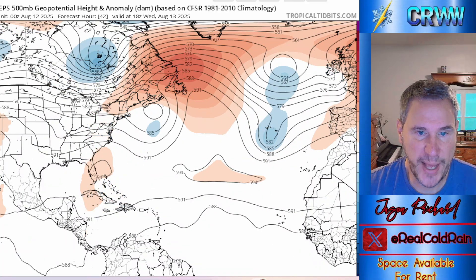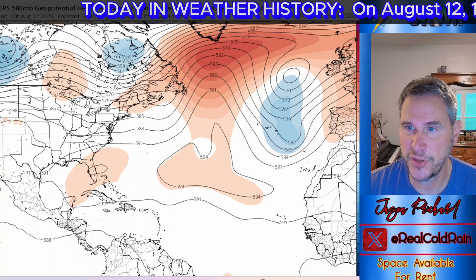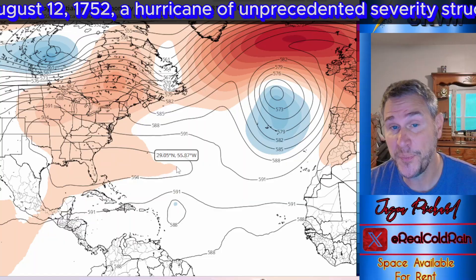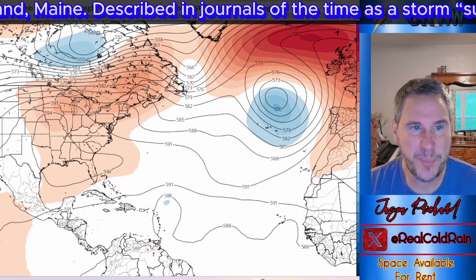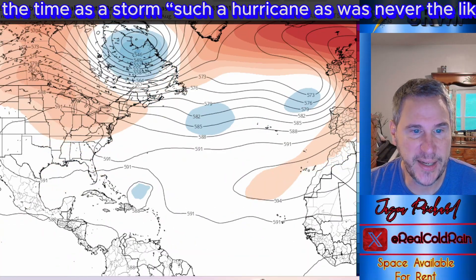We've got a big ridge building in — there's Erin right here on the current upper-level steering chart. When you have ridges, the air circulates clockwise around them, and it keeps tropical storms moving west and on a southerly trajectory. Watch: as we get out toward Friday, there's a nice big ridge keeping this thing south. The European model has really built this thing in. If it holds, the storm could stay south. That frontal boundary along with the little system moving off North Carolina will create a slight weakness, providing a mechanism for Erin to come north a bit.